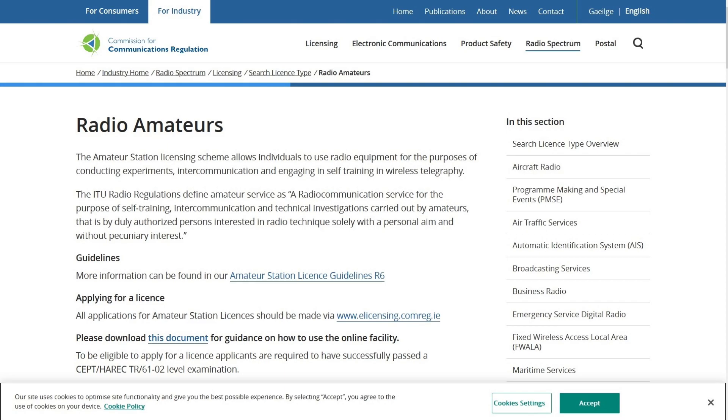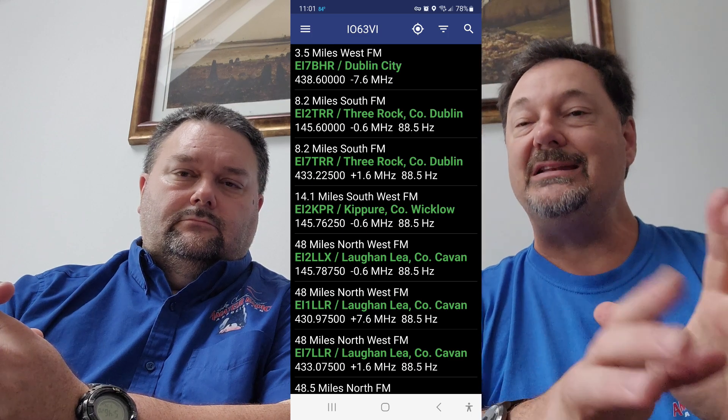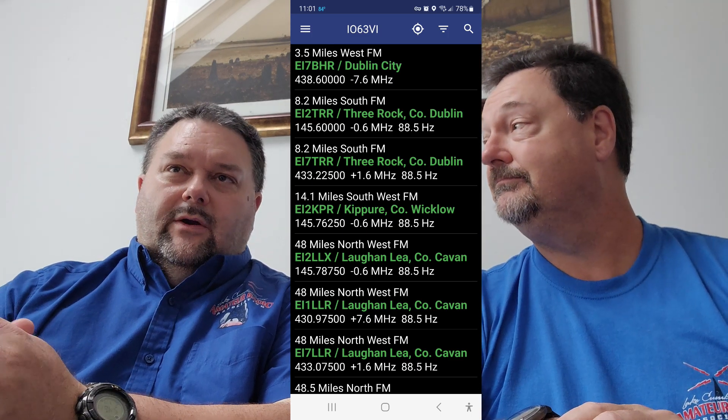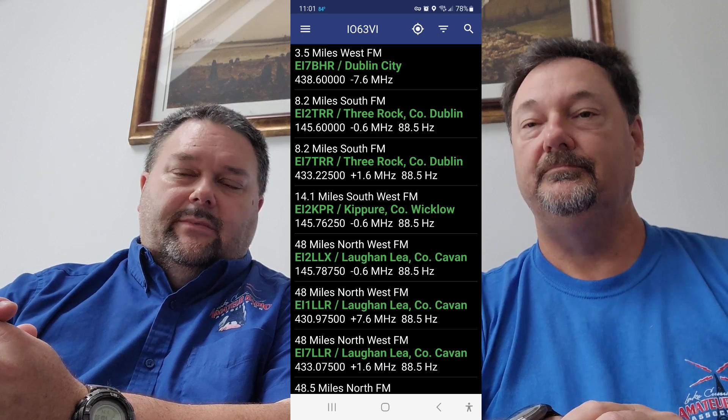One of the things you're going to want to check out once you get here is a number of good websites for finding repeaters in your area. I'll try to put a couple of screenshots in the video. When you're programming your HT, or if you've got HF or other equipment that can do VHF and UHF, you can program those repeaters in. Chris and I looked up Repeater and RepeaterBook.com and found a couple of 70-centimeter repeaters and a couple of 2-meter repeaters pretty close to our area. Once we got them programmed in, we started checking in, putting out our Irish call sign and saying radio check or even CQ.